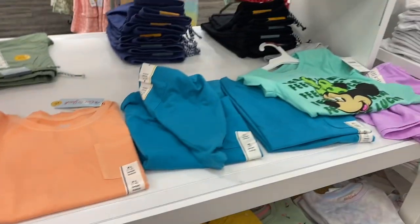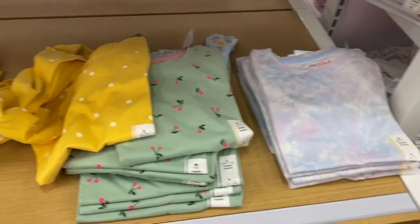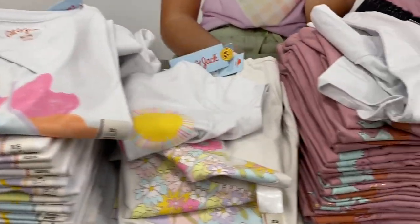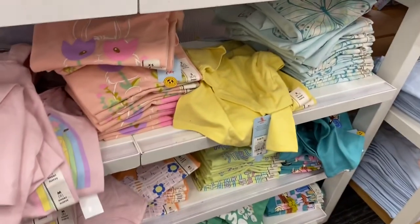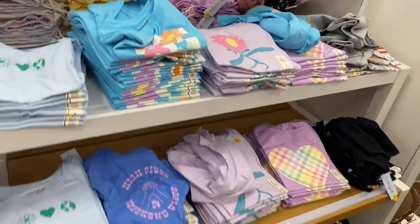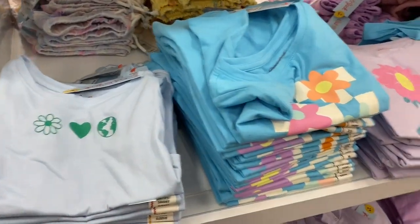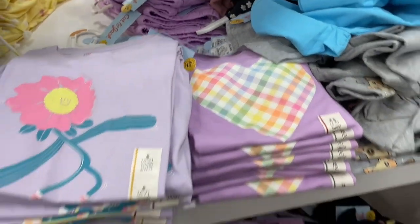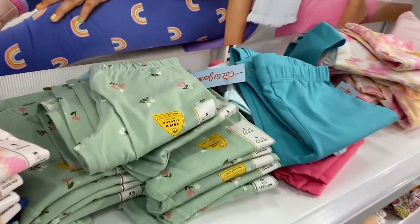They have some more cute Cat & Jack pieces — really reasonable, only $6 — I like this pink one with pockets. They have rainbows, flowers, hearts, polka dots, and tie-dye. Graphic tees include unicorn, flowers with sun, and more. Over here there's a cute purple one with a heart, one with a dancing flower, and one with a plaid inside the heart.